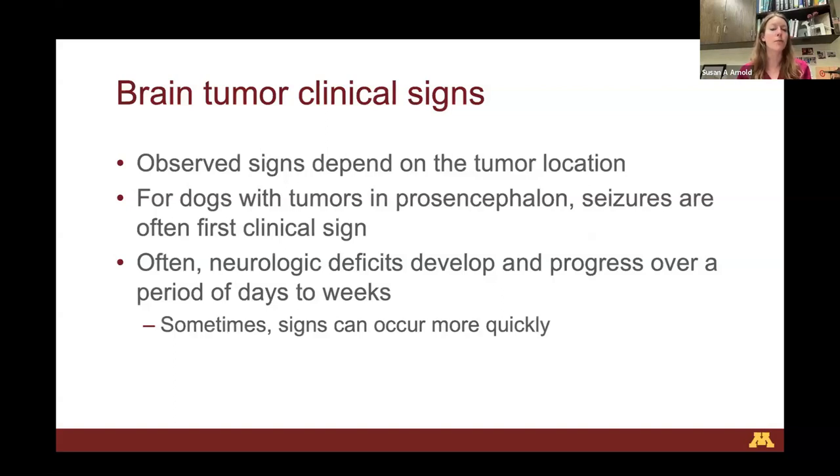For dogs with tumors in the prosencephalon, seizures are often the first clinical sign — they're otherwise neurologically normal, interactive with you, and sail through their neuro exam with no overt abnormalities. Often over time they develop neurologic deficits that progress over days to weeks. The sneaky thing about brain tumors is that sometimes dogs go from completely normal to abnormal — the brain just can no longer tolerate the tumor's effects. But in general, brain tumors cause progressive signs over time.